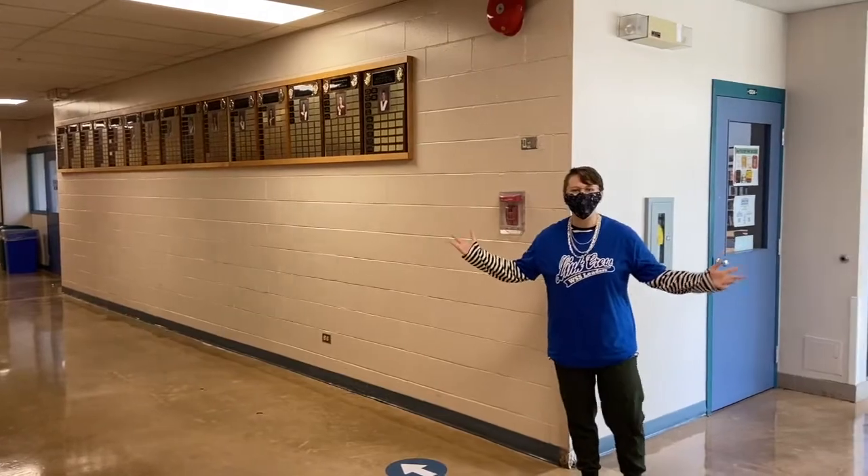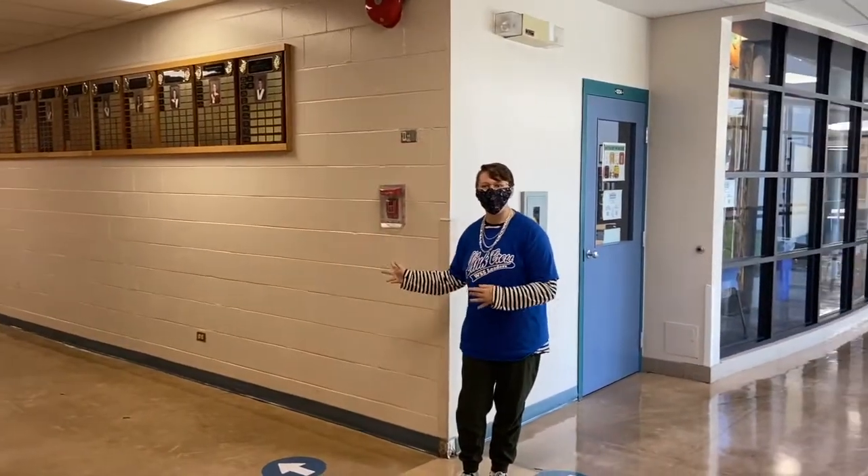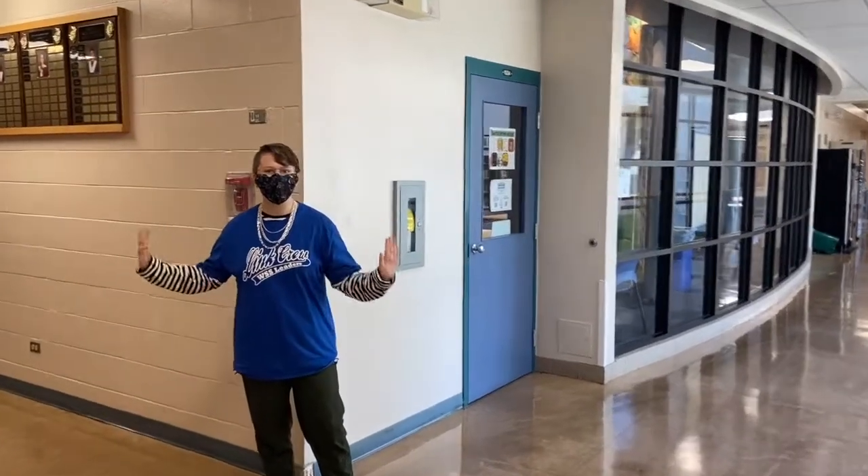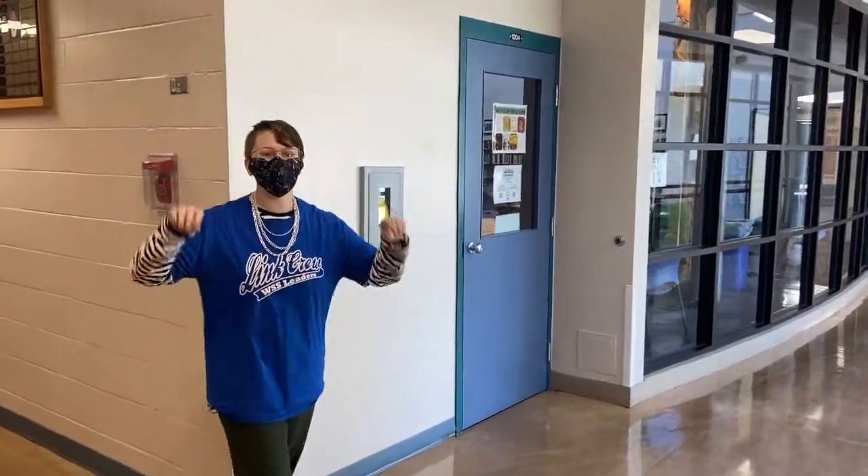Welcome to the heart of our school. This is one of our hubs, the library. You can get help with technology and internet, and you're going to find Miss Eddie here. She is super helpful. You're going to love her.